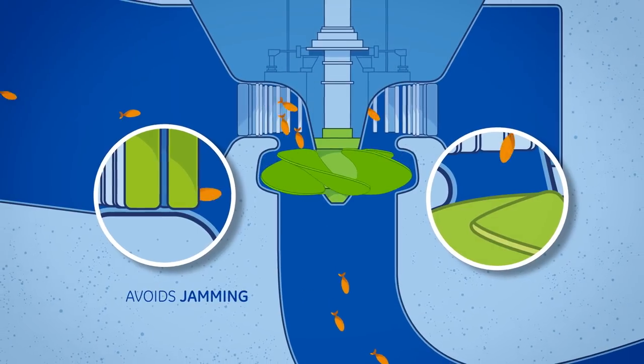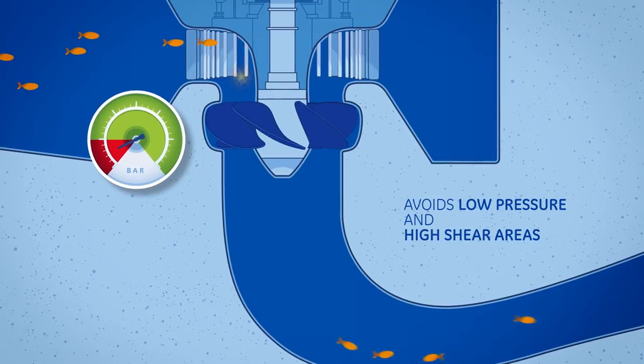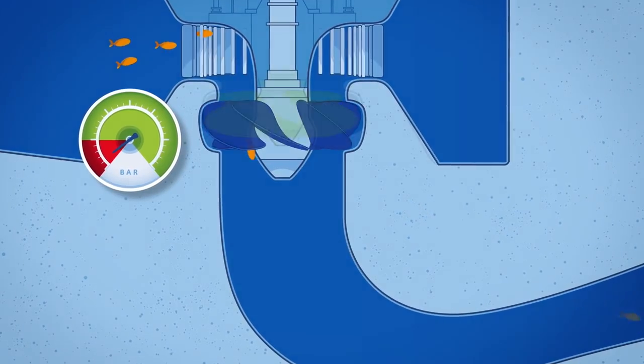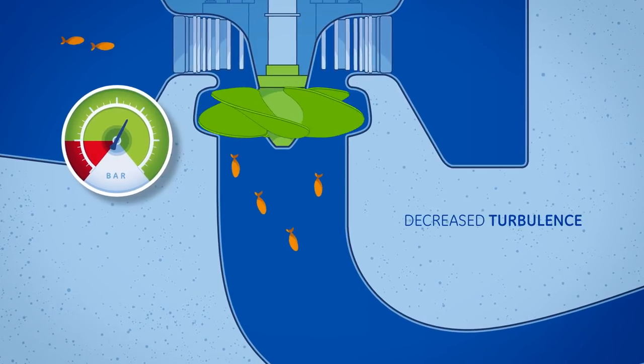Designs also avoid areas of very low pressure and very high shear, and decrease turbulence thanks to draft tube design modifications that also improve performance.